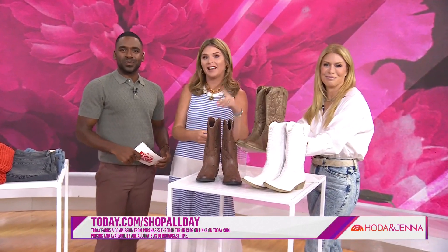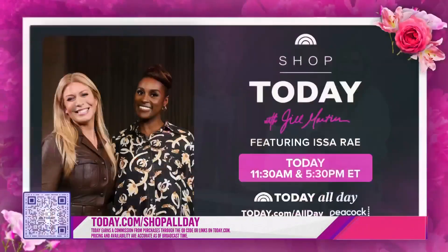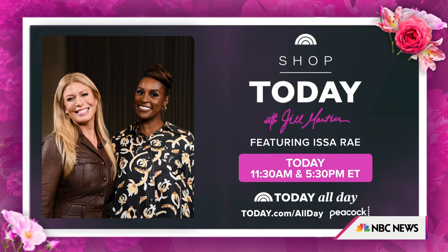To check out these products, head to today.com/shopallday. And tune in to Shop Today with Jill Martin, streaming today at 11:30 a.m. and 5 p.m. Eastern on Today All Day.